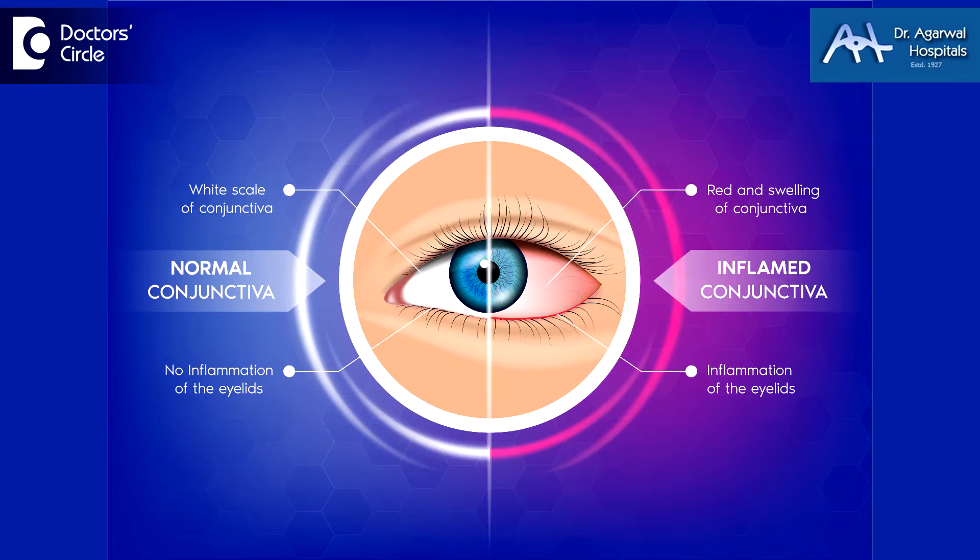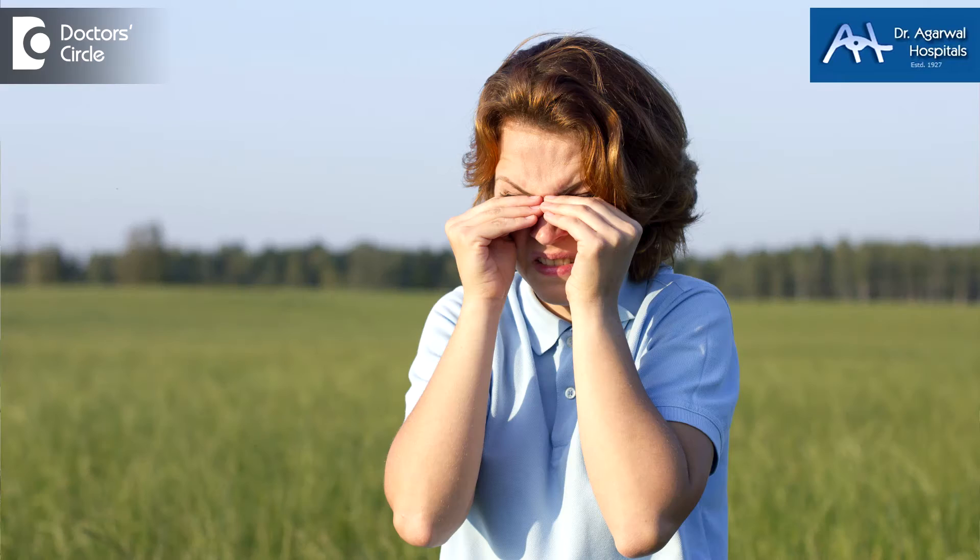Out of all of them, the most common is infection, which we call it as conjunctivitis. This conjunctivitis usually comes in the summer months and is usually due to dryness of the eye. When our eyes are dry, the enzymes and all that are needed to protect the eye become less, and therefore the eye comes up with allergies or infections.